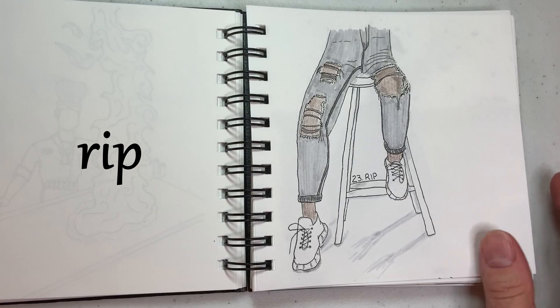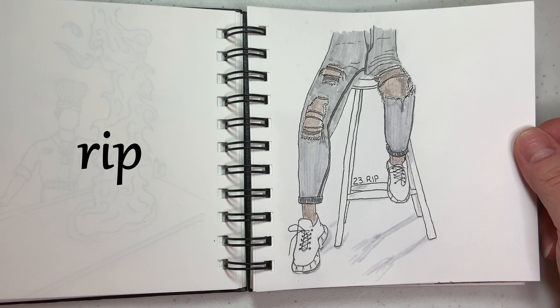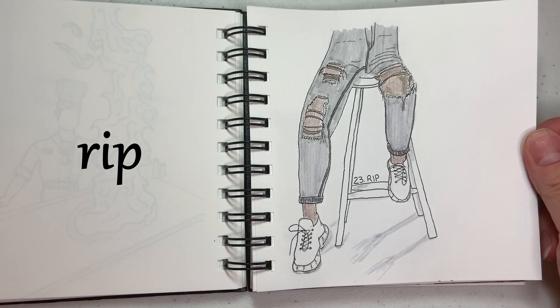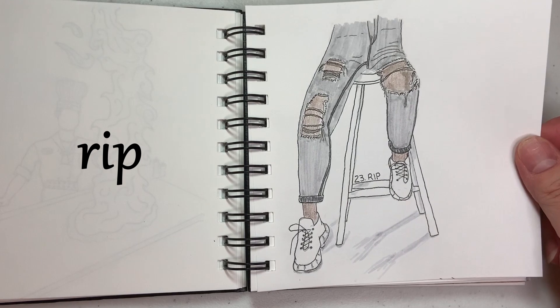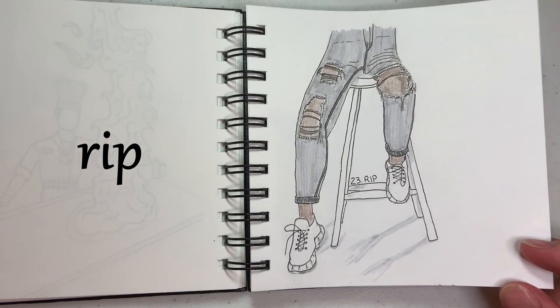23 is Rip. I'll show my age here — I have yet to adapt to the trend of ripped jeans, so that was the first thing I thought of when I saw the prompt for the day: some ripped jeans.